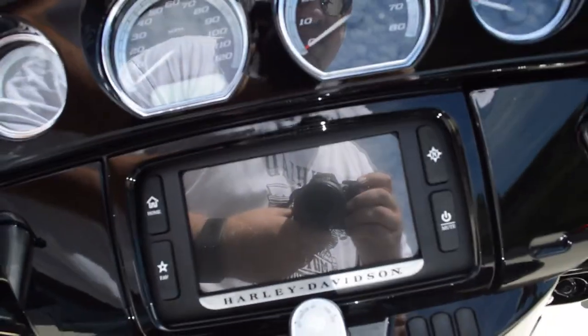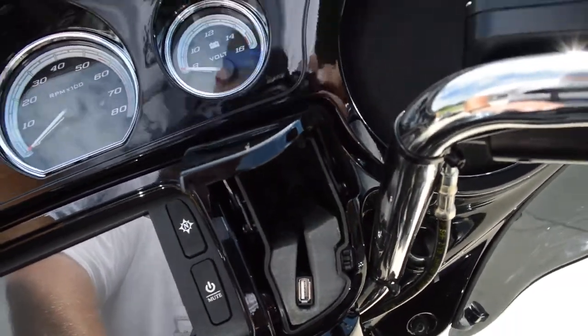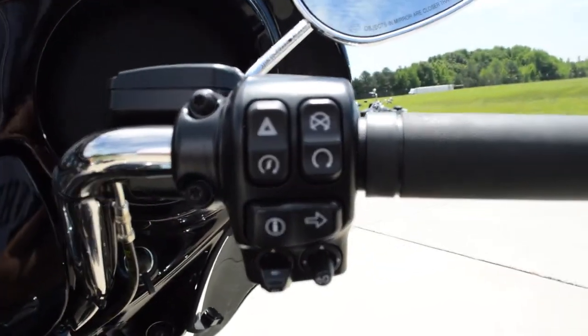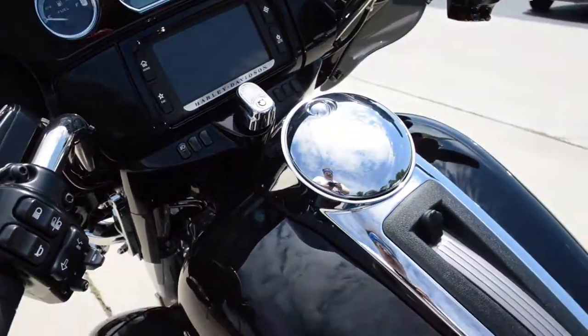Boombox 6.5 infotainment system with touchscreen interface and integrated navigation. Got the jukebox where you can plug in your favorite device, keep it charged up, and control it using thumb joysticks. Cruise control on the left-hand side and push-to-talk communication.